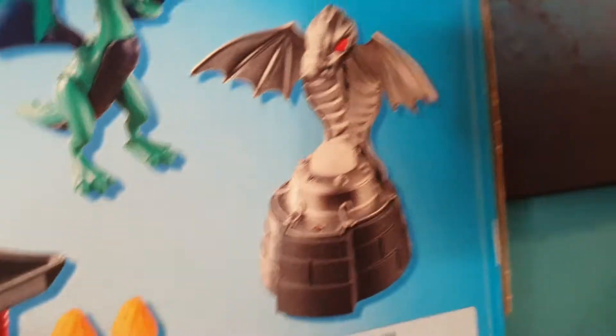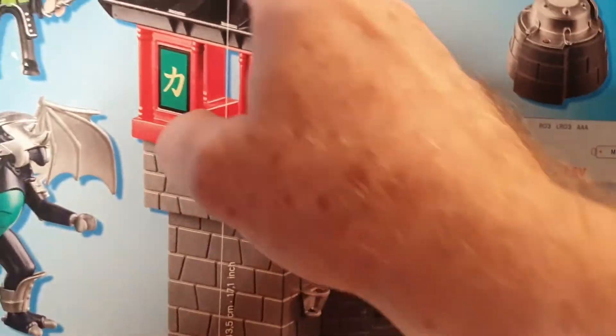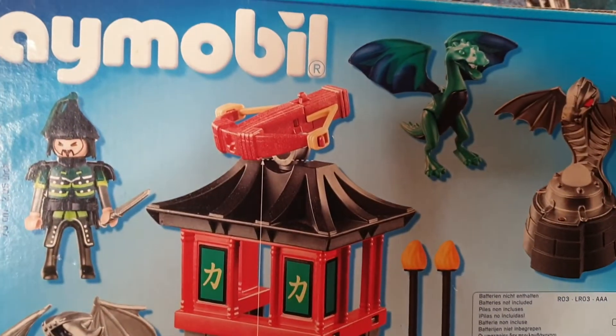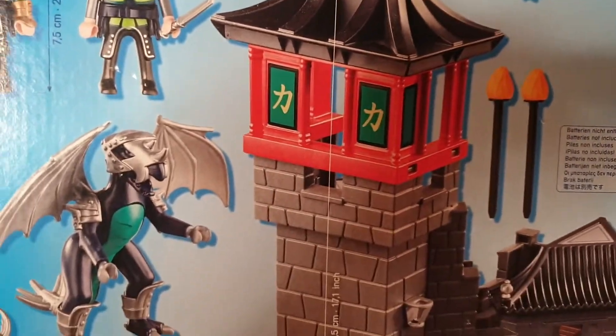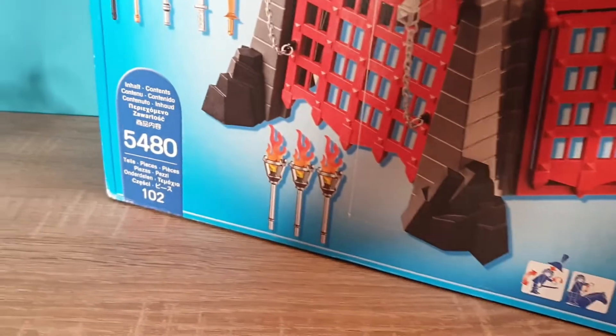There's a little dragon that lights up when you press it, which is kind of cool. You've got the shooting mechanism on the top here. And you get all these other weapons, and the castle itself is pretty cool.